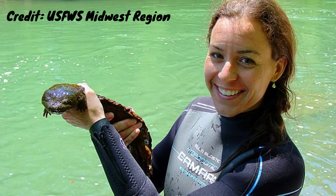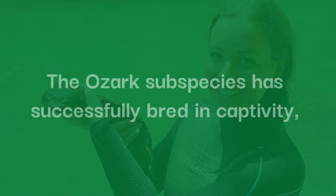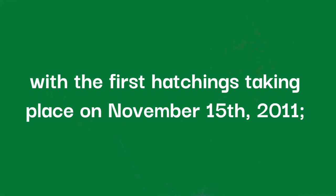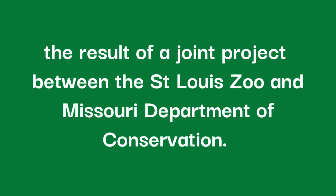However, there is good news. Reintroductions have been proposed for areas where the hellbenders once lived. The Ozark subspecies has successfully bred in captivity, with the first hatchings taking place on November 15th, 2011, the result of a joint project between the St. Louis Zoo and Missouri Department of Conservation.